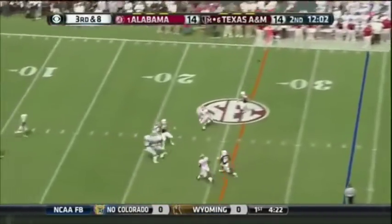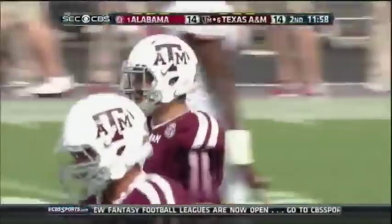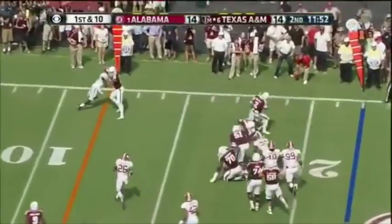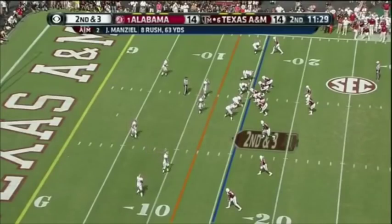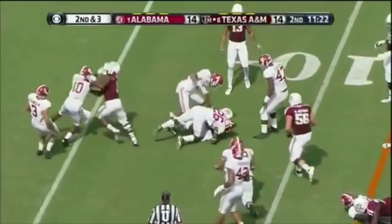And he heaves it deep. Eli to David Tyree, right? Yeah, but Tyree used his helmet more than his hands. Here's Manziel again — he had great defense on the series, and the guy made a play, a 1-in-100 play. And Molina breaks the tackle.